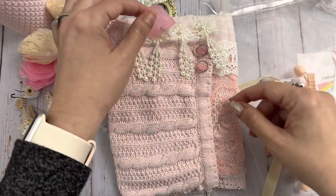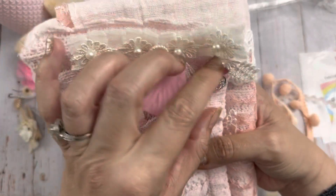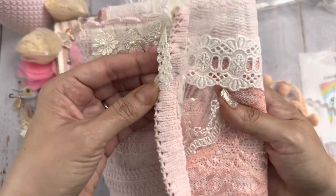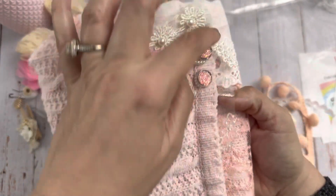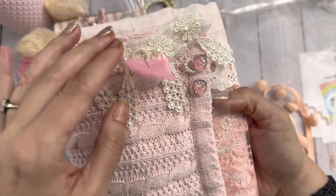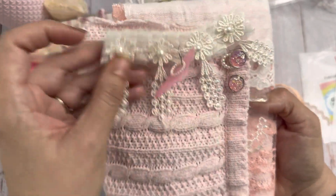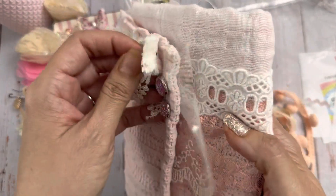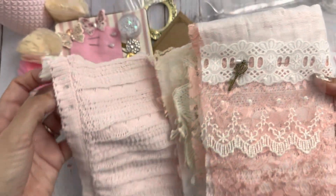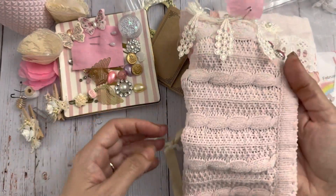She has some stuff hanging off the top here — those are like little push pins — and a little heart, some trim, so cute. Let's open this — it's a cute sweet pink sweater fabric, really pretty pink, I love that.